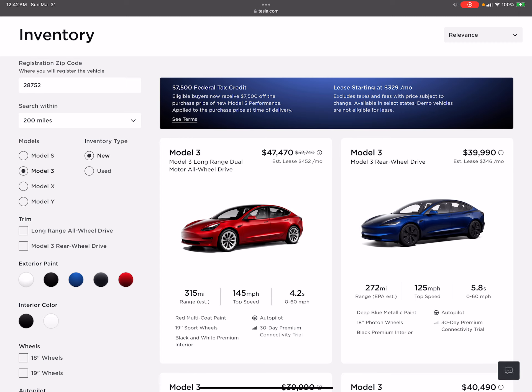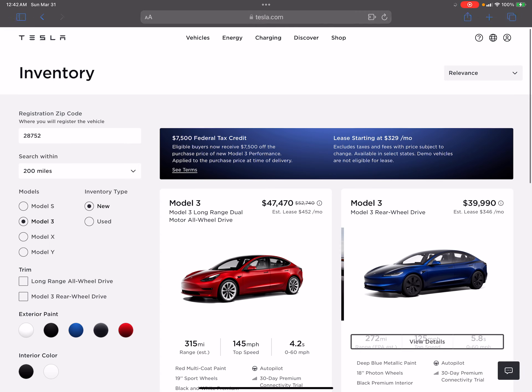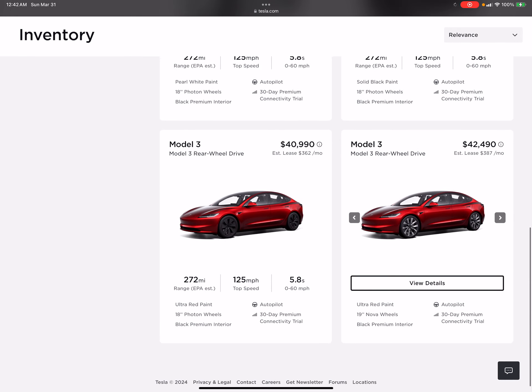Today Tesla is offering a trade-in on that car at $27,900, so including the tax credit I could stand to profit $400 trading it in today. It does have just under 5,000 miles and I've been using my free unlimited supercharging. But I've kind of changed my mind about the Model 3 — I'm six foot five and I feel like I'm getting into a tiny little car.